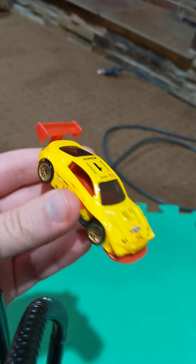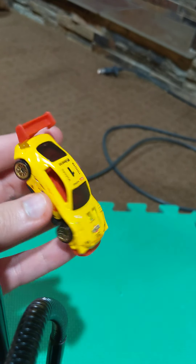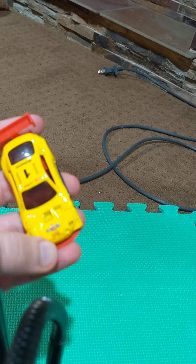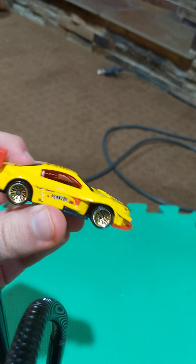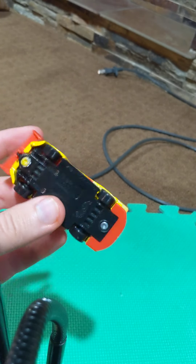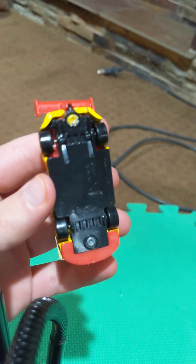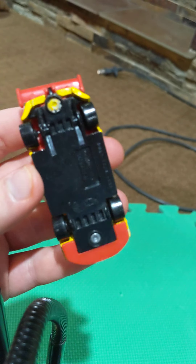Next up, we have the recolor of the Pike's Peak Celica in this cool yellow color, also with number one, but it has a pen gel logo on the hood instead of the number. It says pen gel on each side, and it has a black underbody that tells you the car and when it was released.